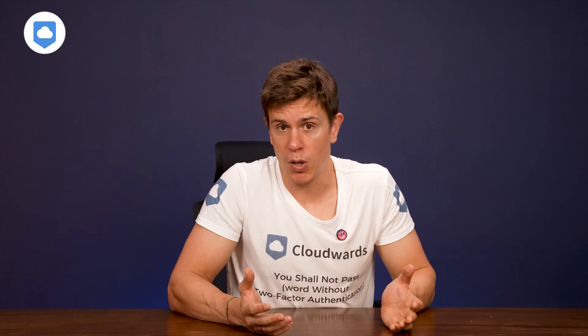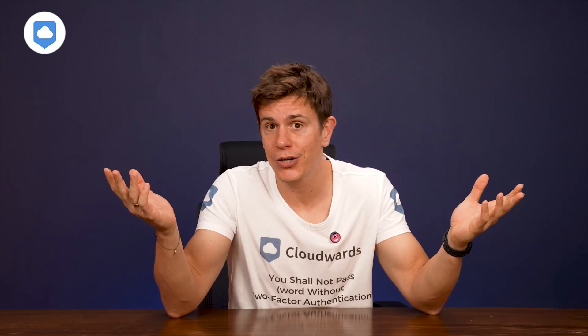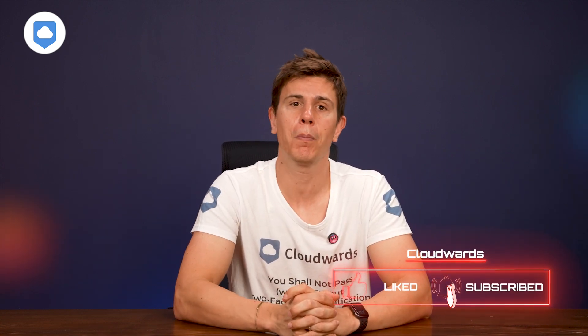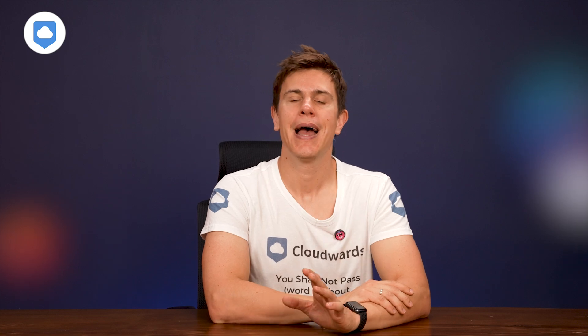I want to hear from you. Are you using an online backup at the moment? How does your backup strategy look? Do you have one? And have you used Backblaze before? How much data are you backing up with it? Drop your thoughts in the comments. And if this review helped you out, give it a thumbs up. If you want more cloud storage insights, hit that subscribe button and notification bell. Thank you very much for watching and I'll see you in my next video.